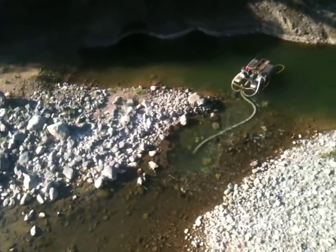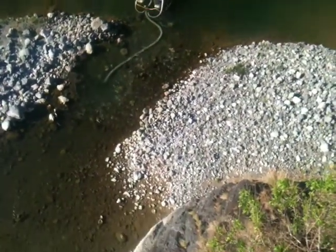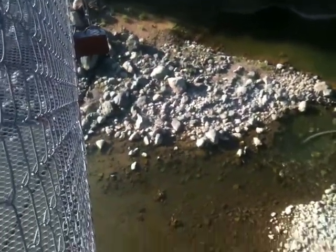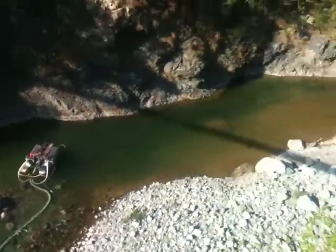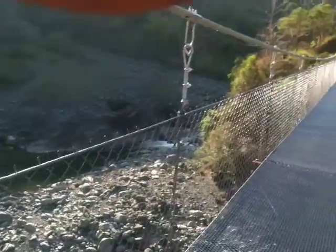A couple nuggets, some fines on this side — nothing on the other side, doesn't appear to have anything. Trying to get up in here to work that. Quick look down river, quick look up river — going to sample here and up in here.